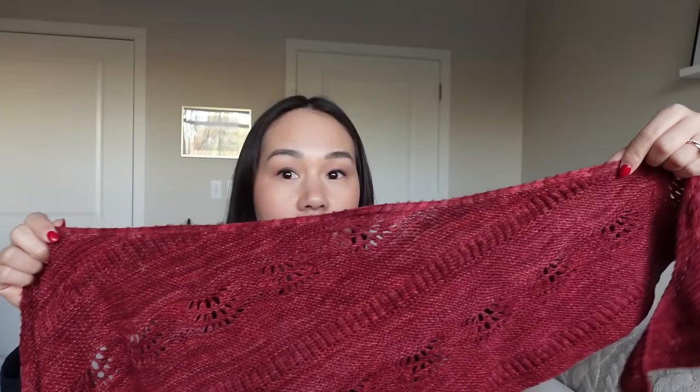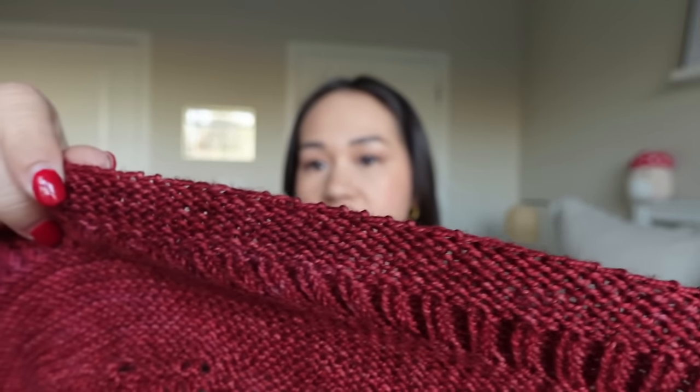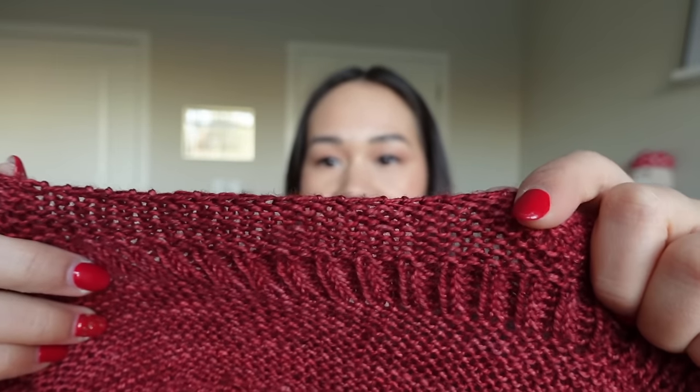You start at the cast-on point in the middle, and there's a garter stitch border running along the whole shawl. It's finished with a stretchy bind-off involving yarn overs for extra stretch. I'm not totally sure if I did it right — I got some weird bumps — but you can't see them at all, and it has a very nice stretchy edge regardless.